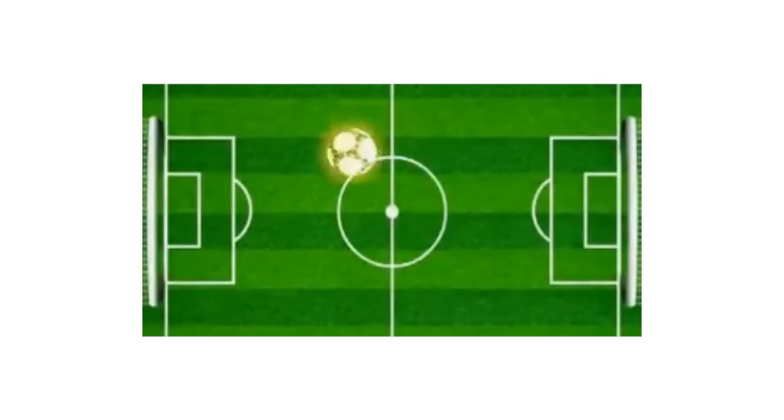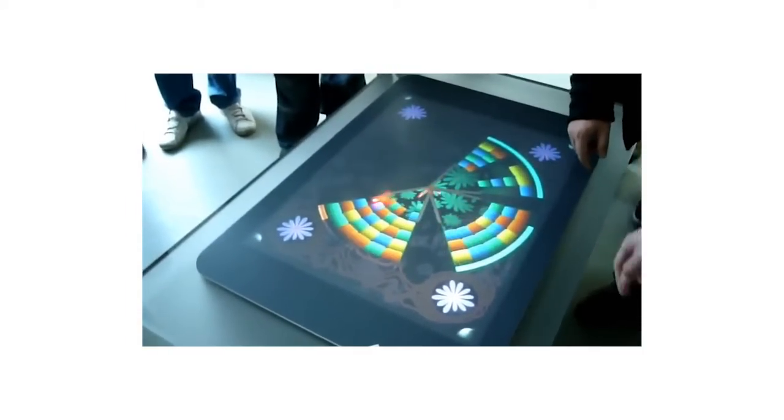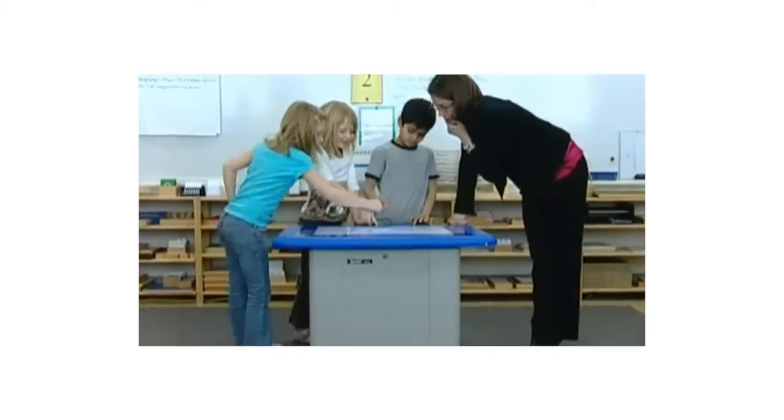This presents limitless options for marketing, education, and entertainment. Smart Interactive Solutions can work with you to develop the most effective solution to fit your needs and budget.